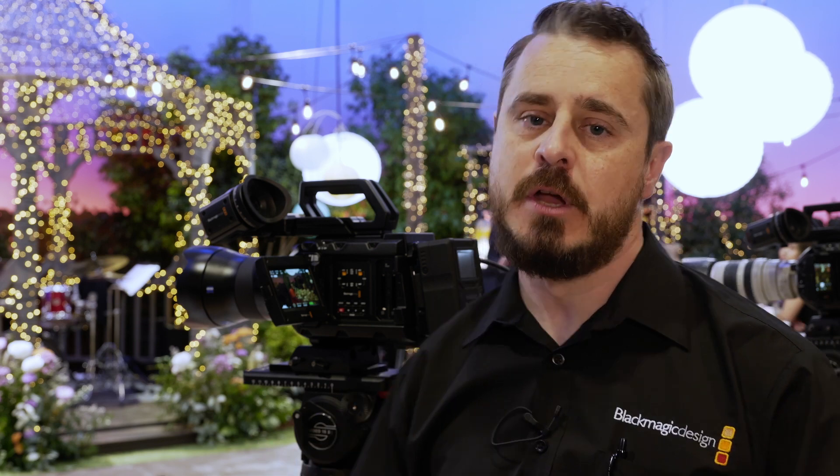The new Ursa Mini Pro 12K OLPF is now shipping at $6,385. You'll find more information on the Blackmagic website and from resellers making this camera available as soon as possible. If you have an existing Ursa Mini Pro 12K, we will still be selling the original version, so you have the choice of the new low-pass filter option or the original camera.